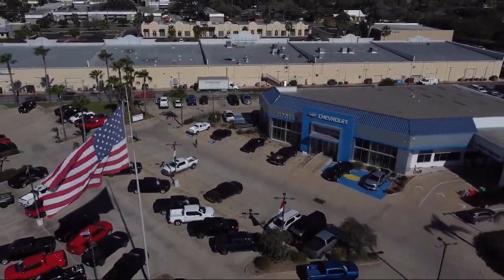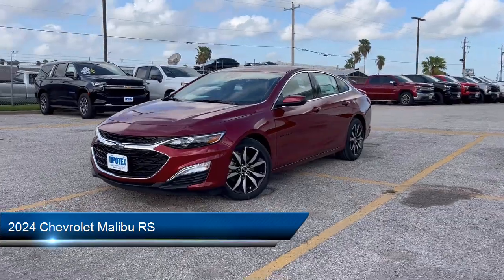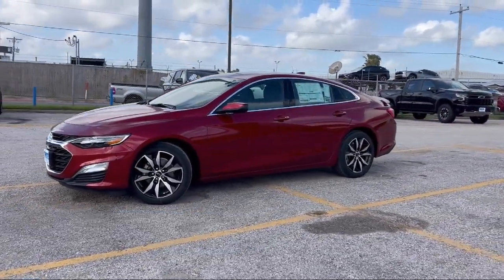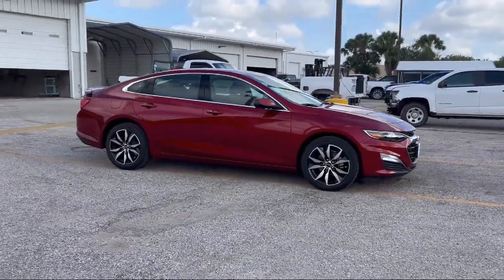Welcome to Tipotec Chevrolet, and here's a look at one of our great vehicles for sale. It comes equipped with available Google connected in-car apps, steering wheel mounted voice control, automatic emergency front braking, steering wheel mounted audio controls, and a multi-function remote proximity entry system.